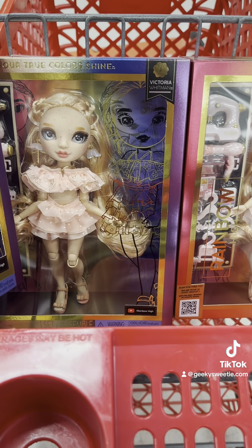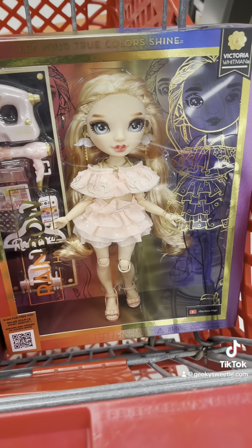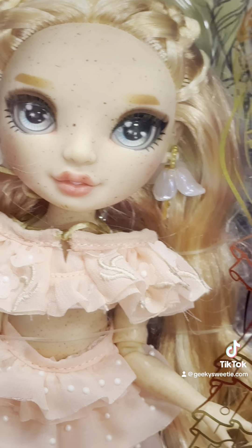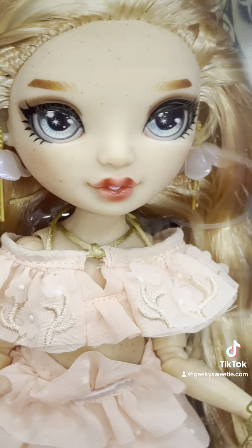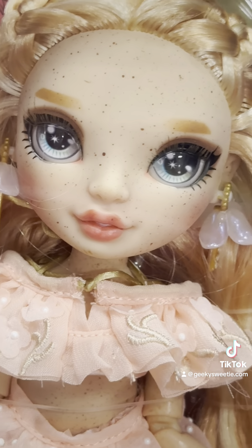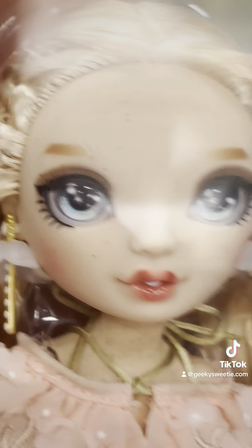Continuing on from my last video, I have it narrowed down to these two I think. I really like this one's eyebrows. This one's eyebrows over here aren't quite as dark and they're shaped differently. But this one over here definitely has the best freckles. And then I also like this one here which is yet again slightly different.